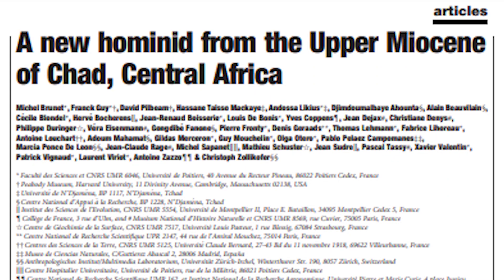In 2002, the team published a description of this cranium and some of the dental remains which had been found alongside it in the journal Nature. But interestingly, they didn't really go into the deposition of the fossil or the taphonomy very much at all.